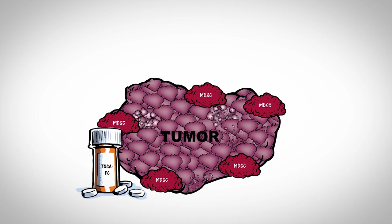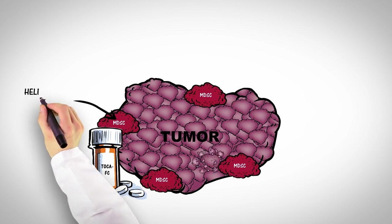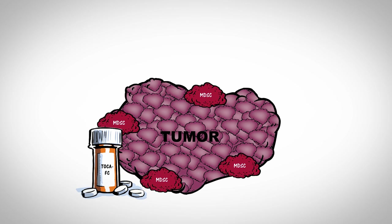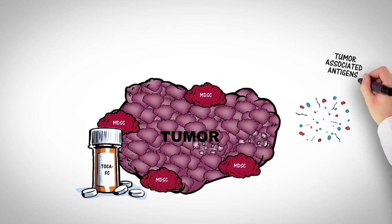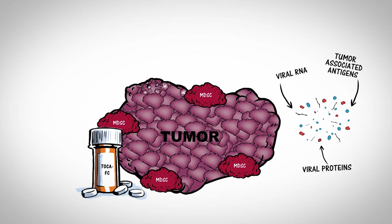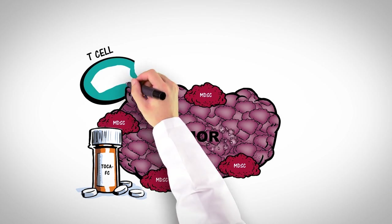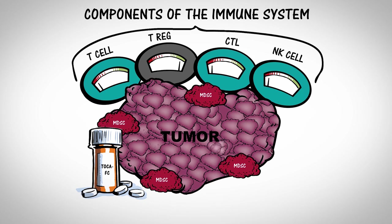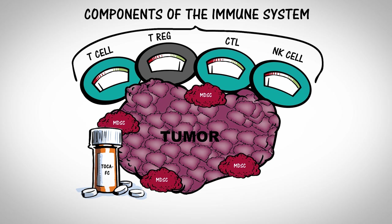5FU also kills MDSCs, which are cells that help tumors avoid the immune system. The immune system is further activated by tumor-associated antigens and viral proteins released from dying cancer cells. As a result, immune cells are activated selectively against cancer cells, while leaving healthy cells unharmed.